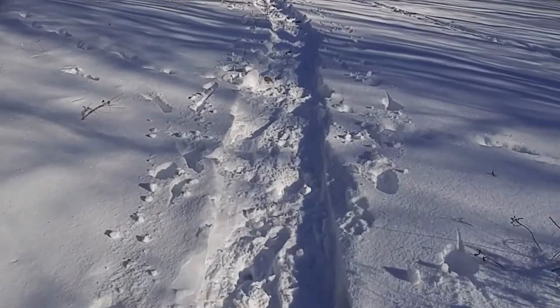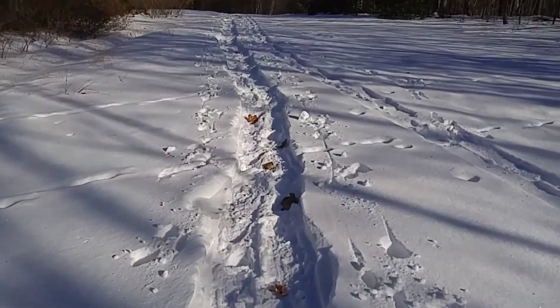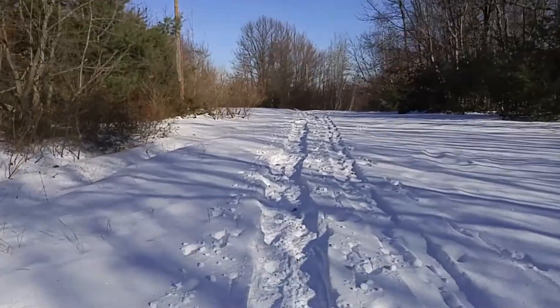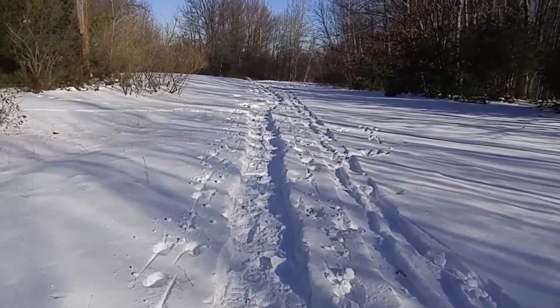Following this little trail — obviously somebody's been walking up here, it's kind of worn down. Let's see if we can't find anything. It's going to be interesting anyway. Hopefully it won't just be a whole bunch of boringness, but we'll check it out.